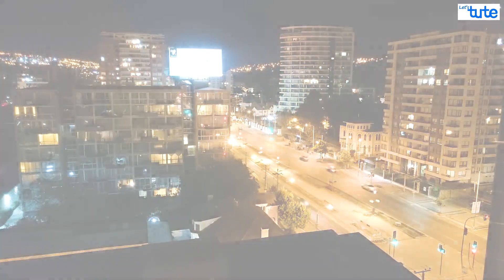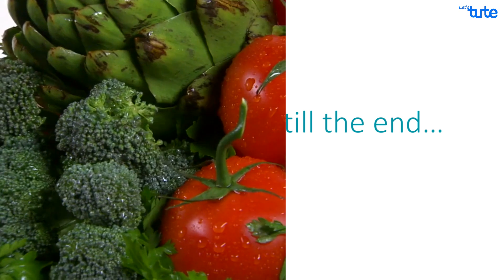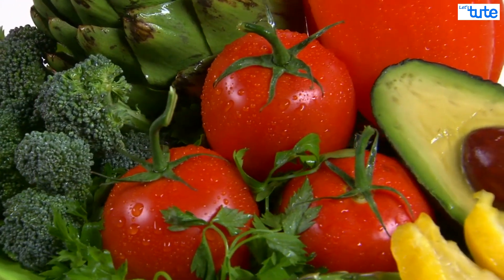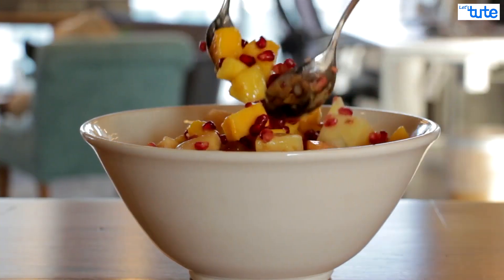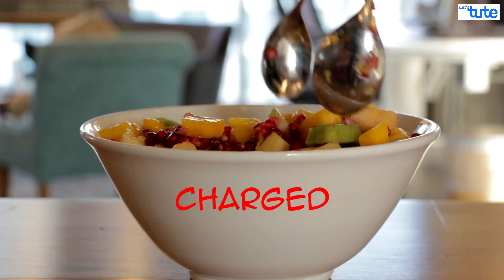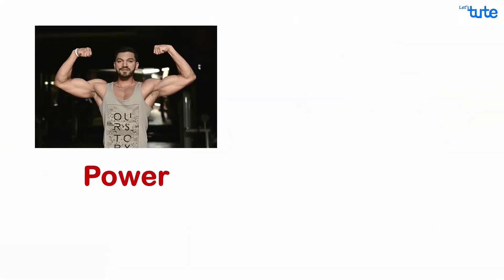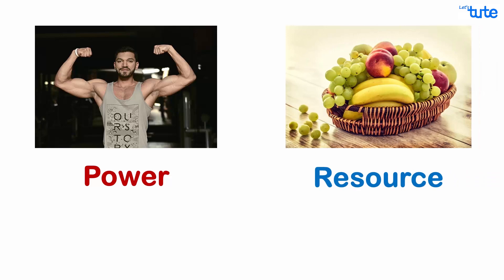To know the answer to these questions, watch this video till the end. We all love fruits and vegetables, but do you know that daily consumption of fruits and veggies can make us stronger and healthier? After eating a bowl of fruits, we feel fresh, enthusiastic, and charged — in other words, we feel energized. But do you know what is energy? The power that we get by utilizing certain resources is called energy.